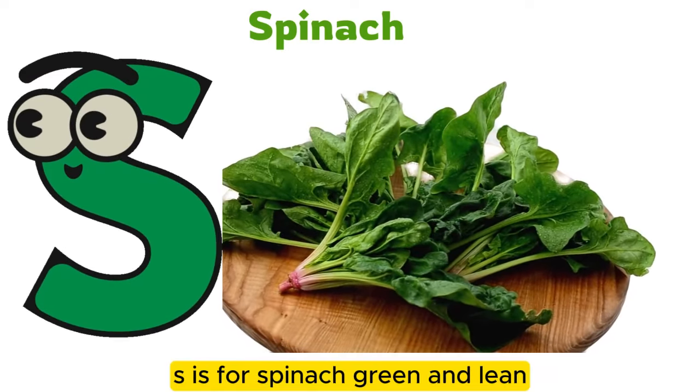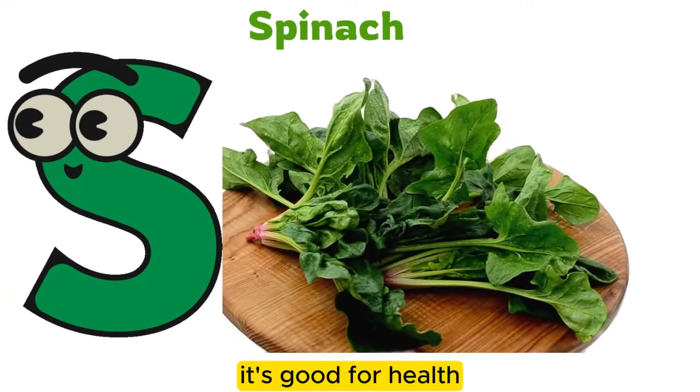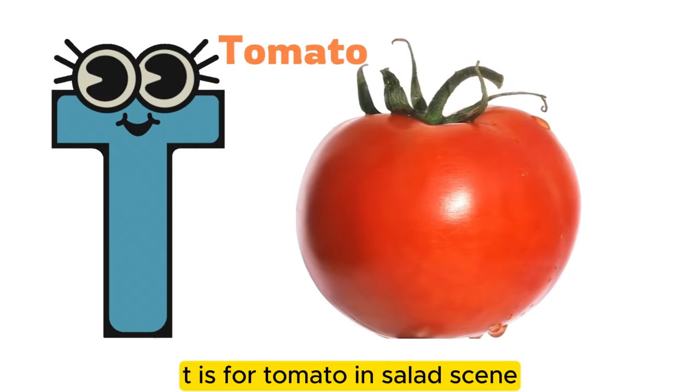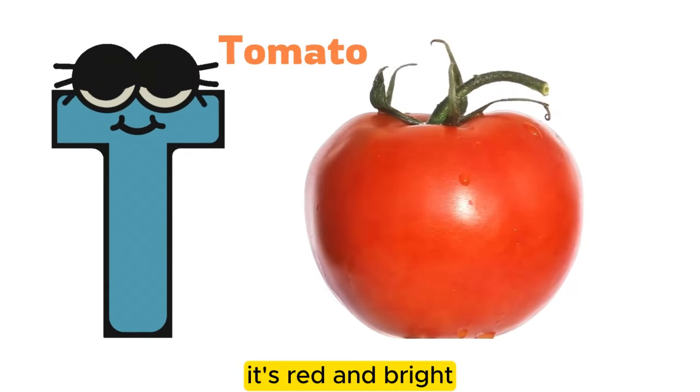S is for spinach, green and lean. It's good for health. T is for tomato in a salad. It's red and bright.